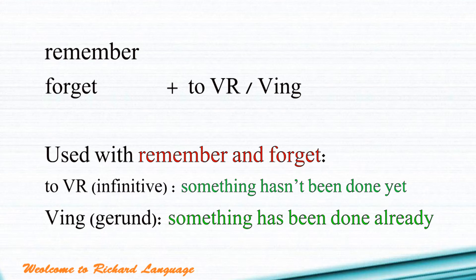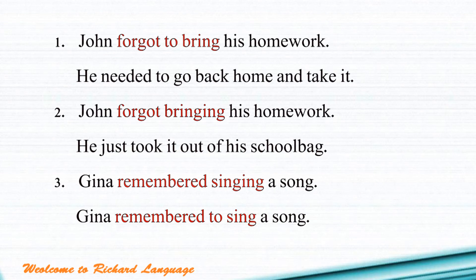Maybe you feel a little bit confused or puzzled. Don't worry — let's have a better understanding with some example sentences.